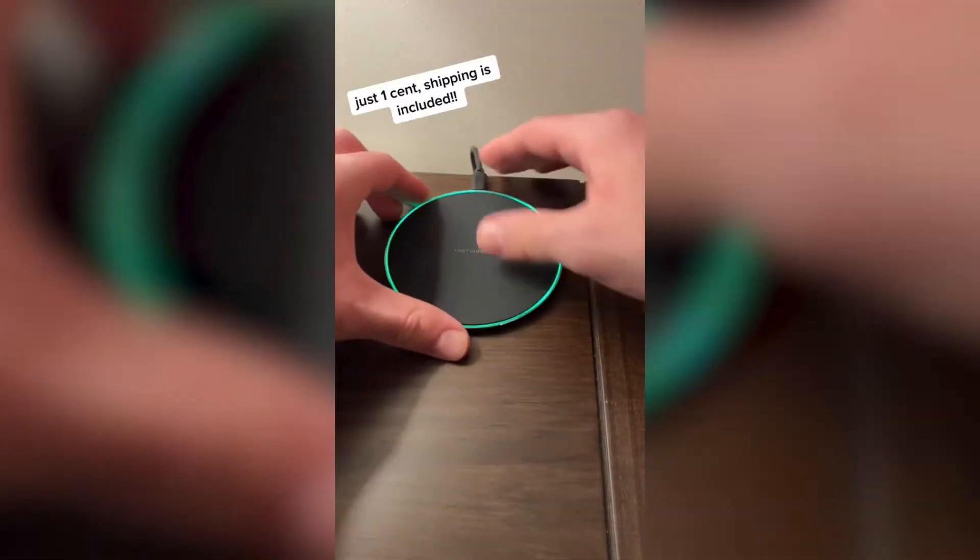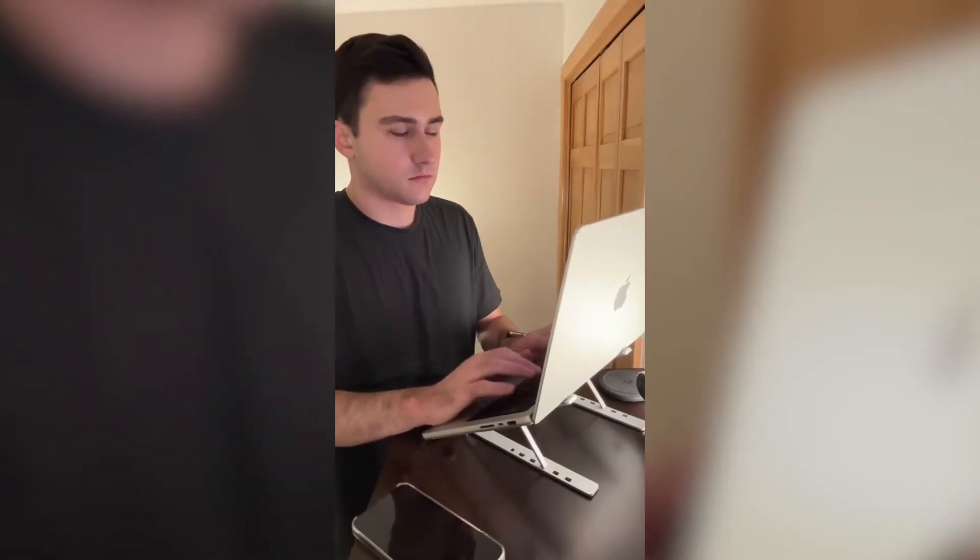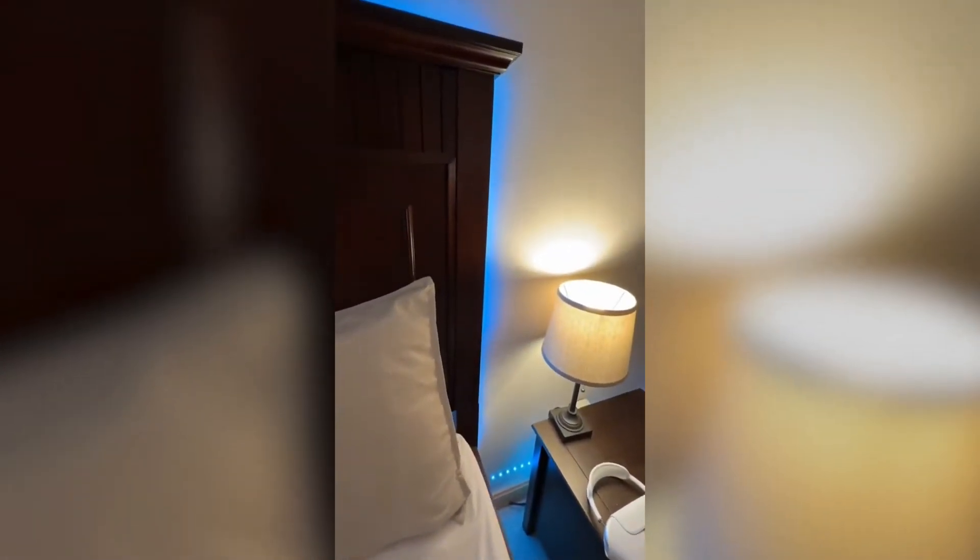I love tech accessories, so I got this wireless charger, which works great with a new phone, the stand for my laptop, and these cool LED lights for my room, all on Holi.